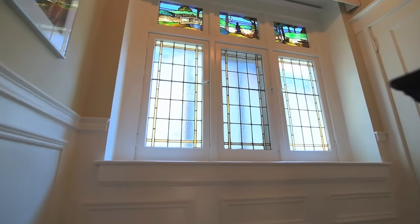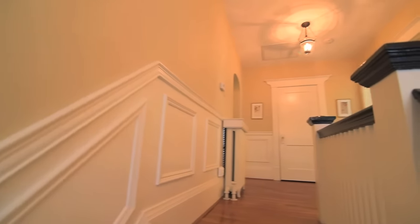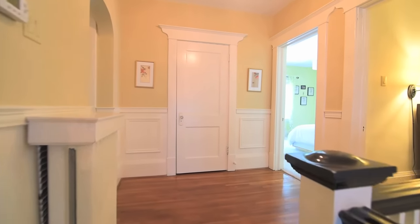A large stained glass window brings bright light and beautiful detail to the second level. Wainscoting is found along the hallway, and hardwood floors flow throughout most of the level.